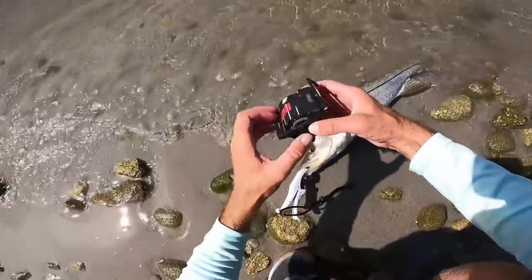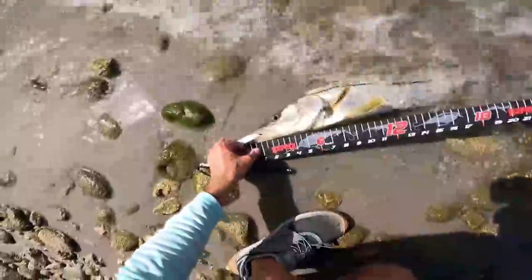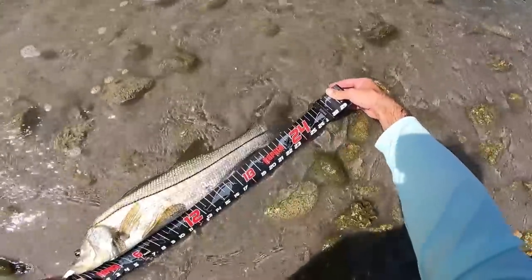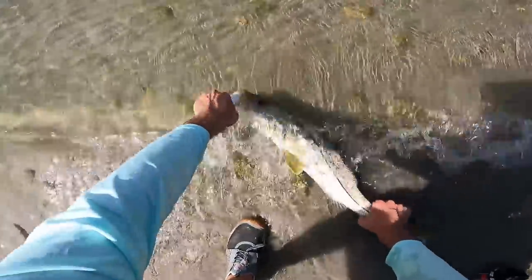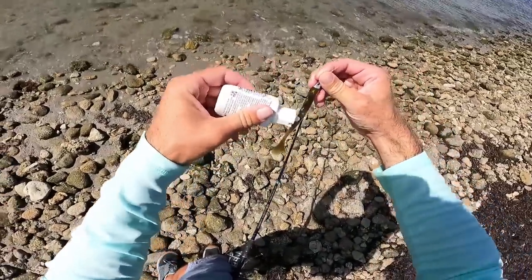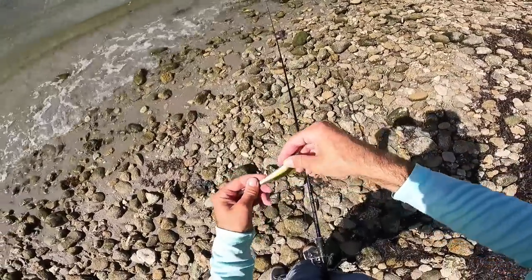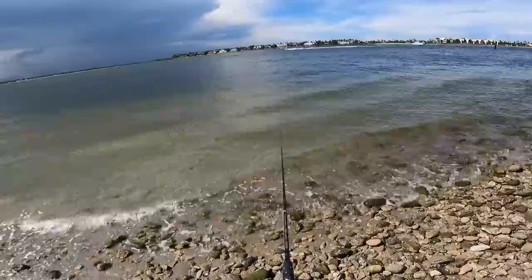I've got my new little waterproof measuring tape, so we'll give him a quick measure. About 27 inches. Sweet — so we've got to beat 27 today. Let's put on some more Dr. Juice and then whip this bait out there again and try fishing the deeper water — because that's where we got that 27-incher.